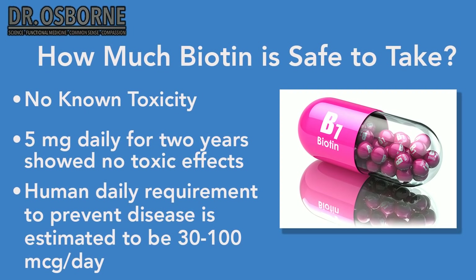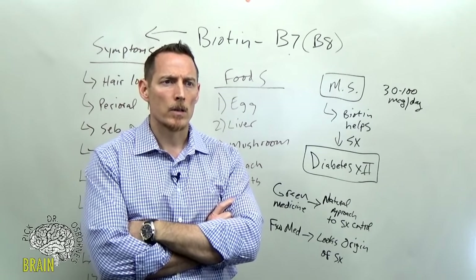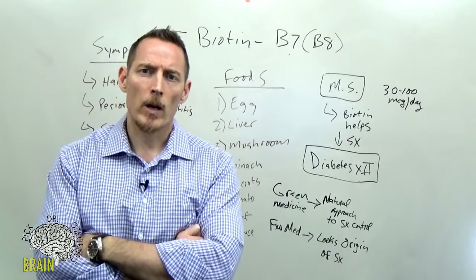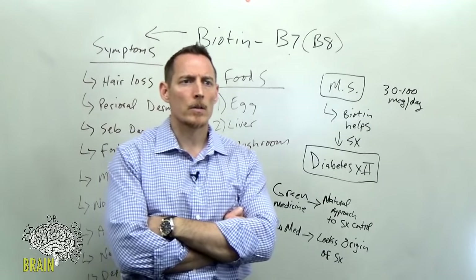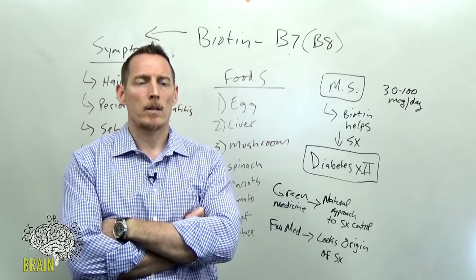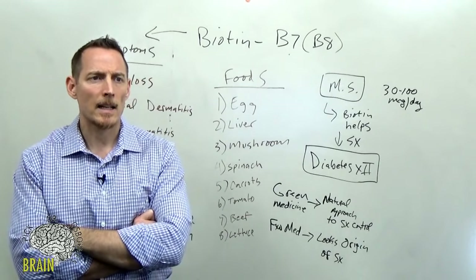Q: What kind of liver or mushrooms? Most varieties of mushrooms are rich in biotin. For liver, beef, chicken, and lamb liver all contain high levels. Q: Can too much biotin cause panic attacks? I haven't seen that, even using up to 16,000 micrograms in people to correct deficiency. That said, if you stop biotin and your panic attacks go away, that's telling — but it's not a common side effect I've observed.